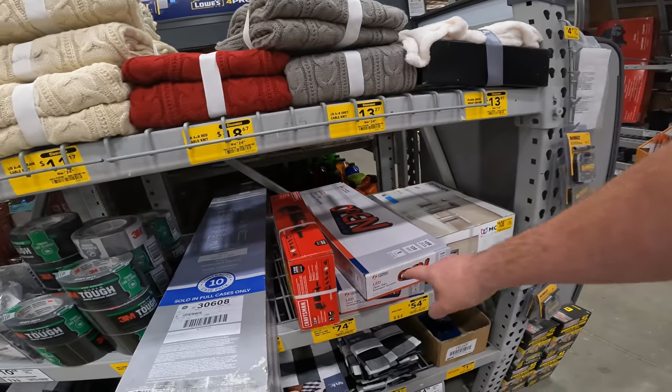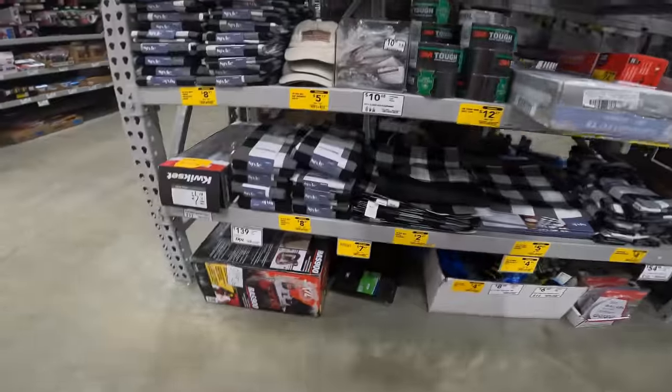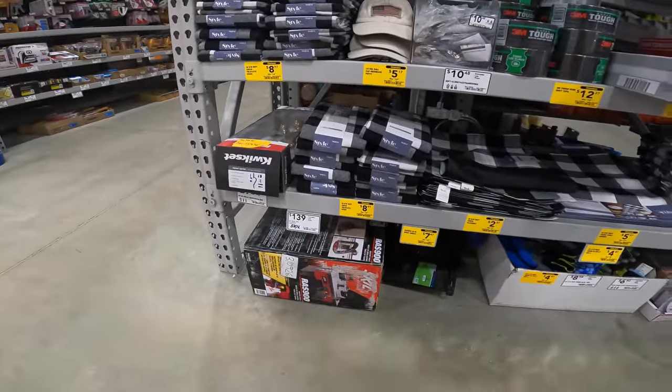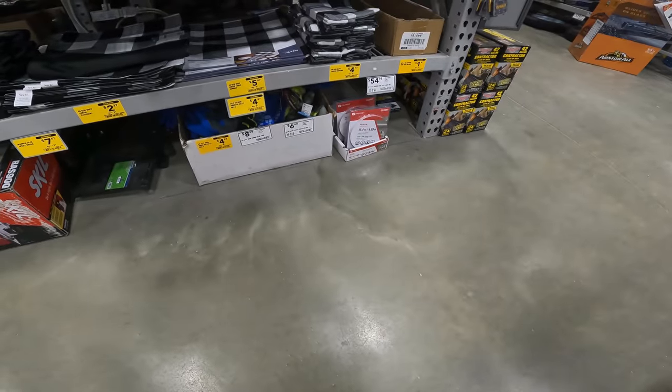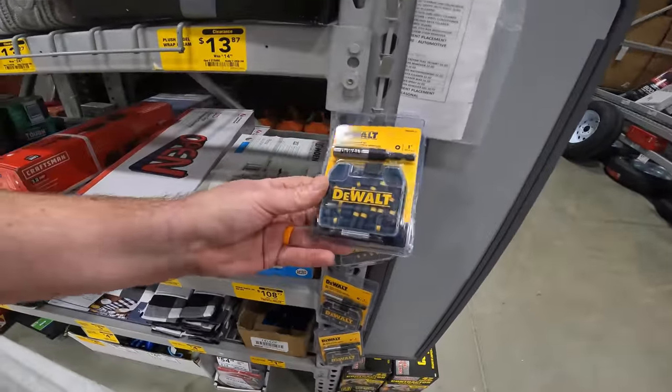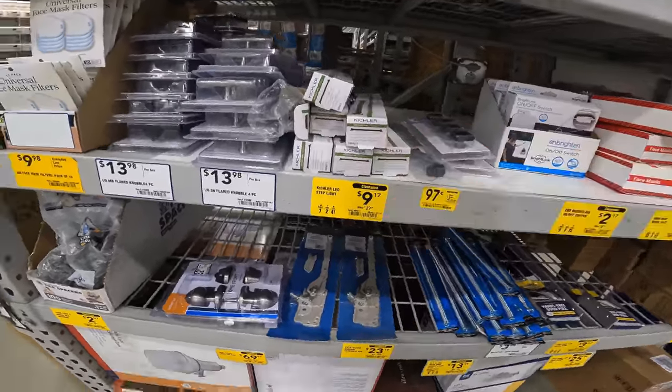Like blankets and cable knit throws — $13. Slating tool, $74. $5 hats. Checkered tablecloth, $8. Checkered placemats, $2. $4 for some high-vis gray gloves — that's a nice little set, only $4.98 right now. LED step light, $9.17 from $27.